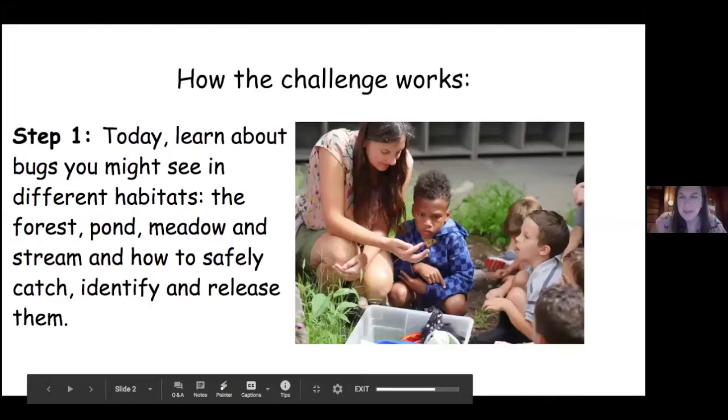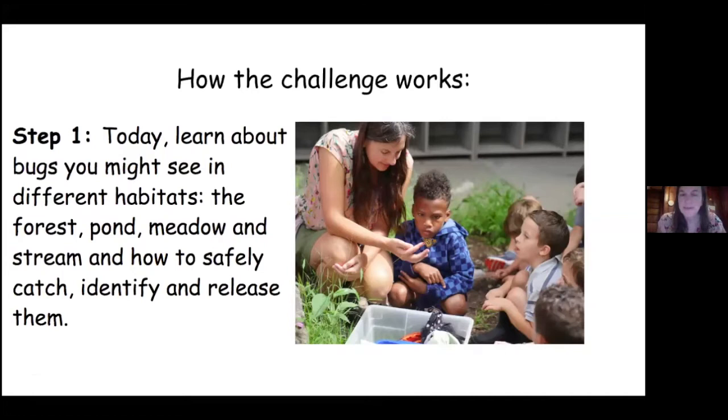So this is how it's going to work. Step one is what we're doing today. You're gonna learn about bugs that you might see in different habitats — the forest, the ponds, the meadow, and the stream — and you're gonna learn how to catch them, identify and release them.